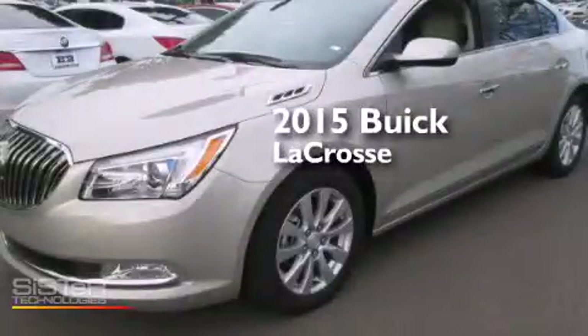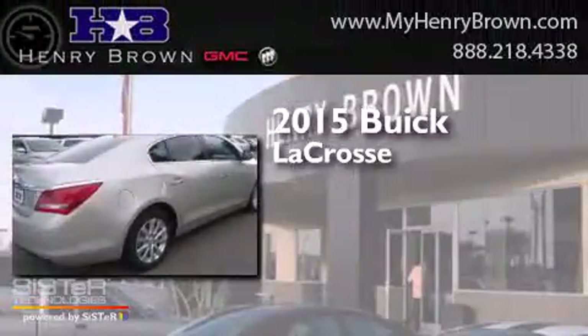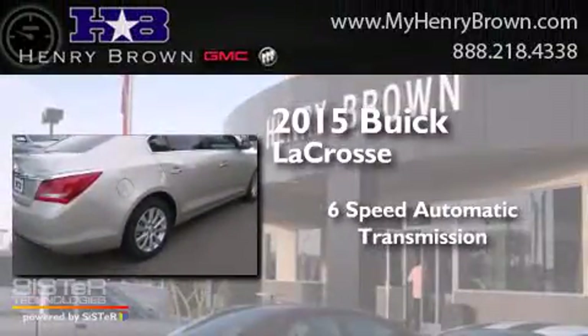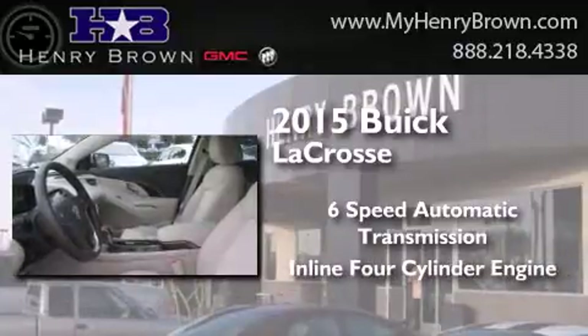This is a brand new 2015 Buick LaCrosse. This four-door sedan has a six-speed automatic transmission and an inline four-cylinder engine.